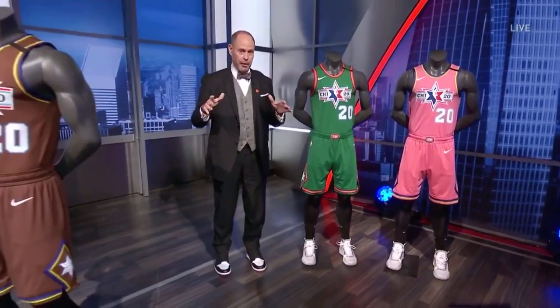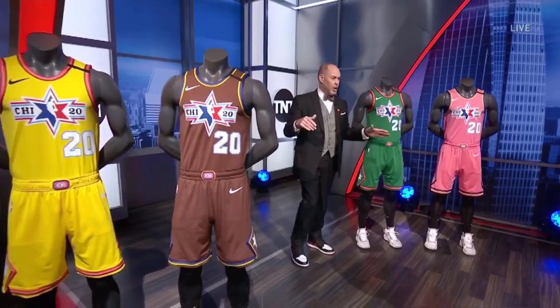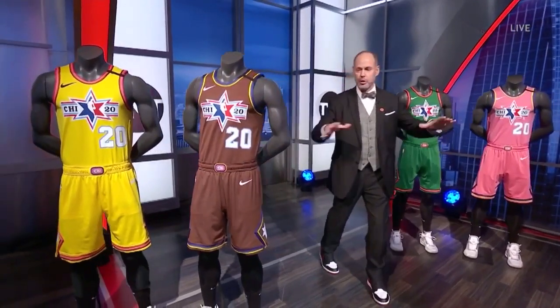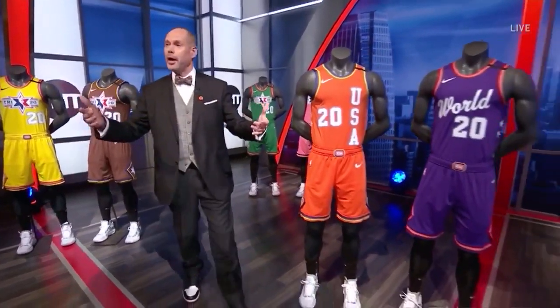Jordan Brand outfits the All-Stars for the third straight year, and we've returned to Chicago for the first time since '88. All these different colors — this wide array — are inspired by the different color transit lines in Chicago.